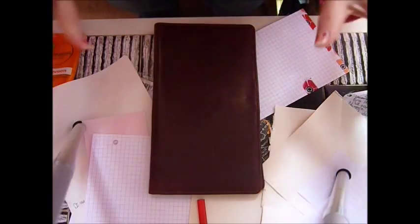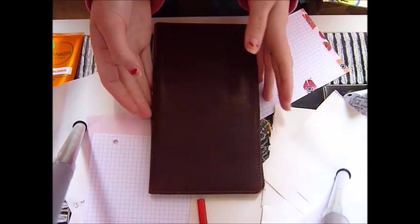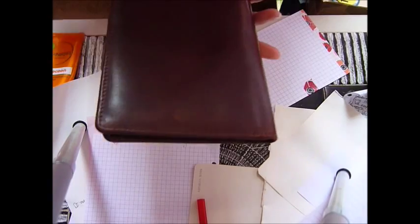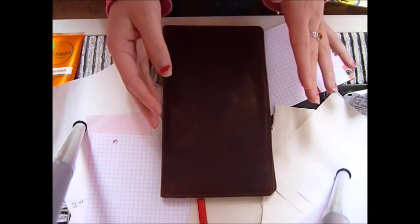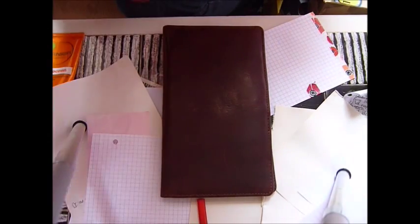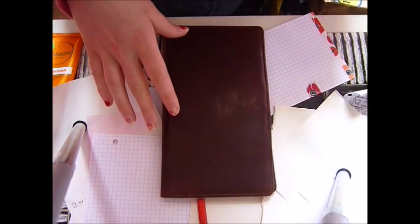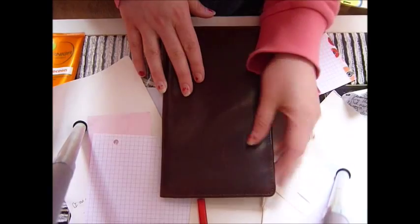Hi guys, sorry about the messy coffee table. A few weeks ago — maybe about six weeks ago — I posted on the Midori group on Facebook about something I'd found in John Lewis, which is a really beautiful high-quality department store here in the UK. I found this beautiful travel wallet by a company called Smith and Canova. I found it in the high-quality leather travel accessories section — actually it was more with all the men's gifts.